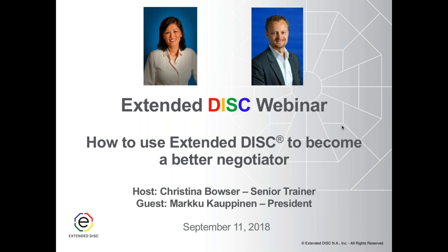Let's talk about how to use Extended DISC to become a better negotiator. We are not going to be talking about specific negotiation techniques on this webinar, but we're going to talk about how to modify a behavioral style in order to become more successful in negotiation.